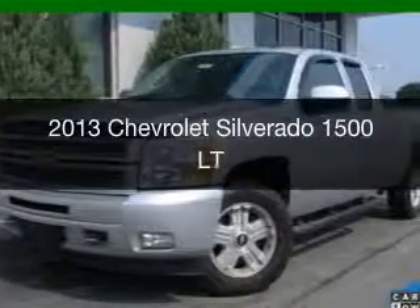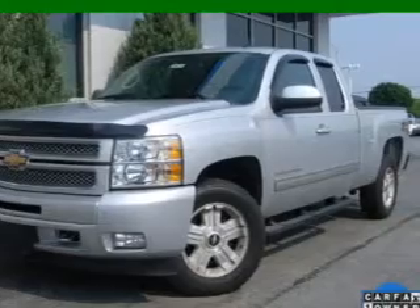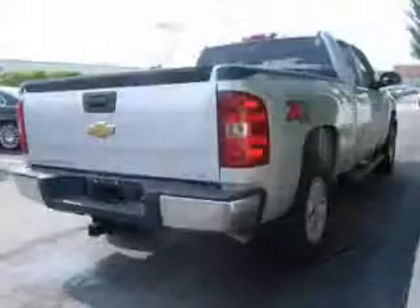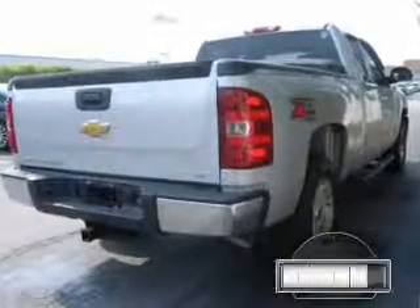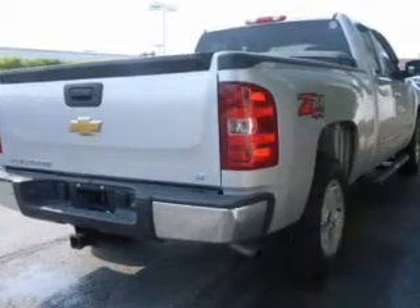This is a certified pre-owned 2013 Chevrolet Silverado 1500. It's powered by 4-wheel drive, a 5.3 liter 8-cylinder engine, and a 6-speed automatic transmission. With fewer than 35,000 miles, this vehicle has a long road ahead.